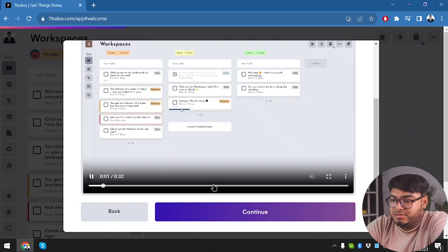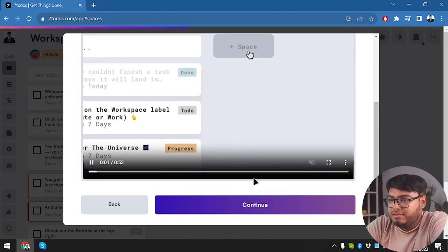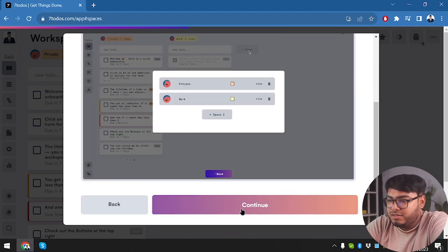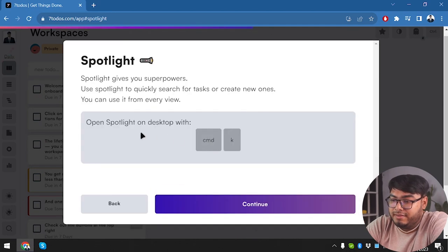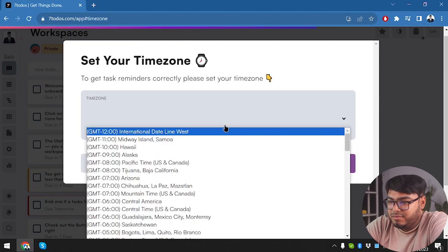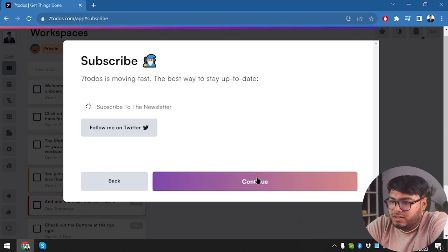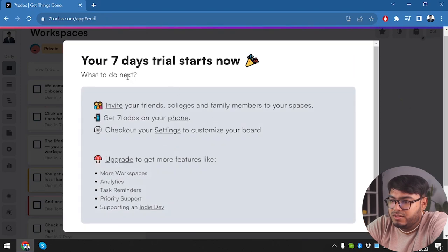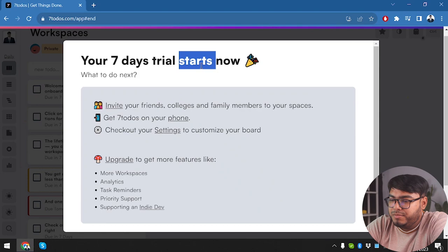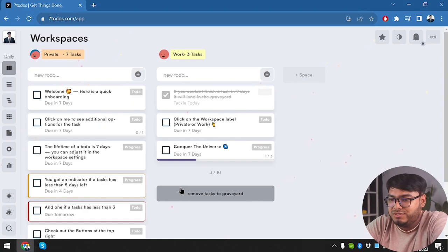The dark mode looks cool but isn't ideal for working — dark mode is for relaxing, in my opinion. So we're switching to light mode. After setting the time zone and skipping the Twitter follow prompt, our seven-day trial starts now. Let's open Seven To-Do's and explore the full application.